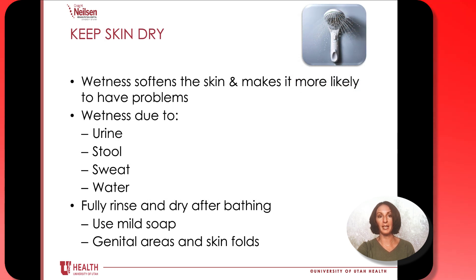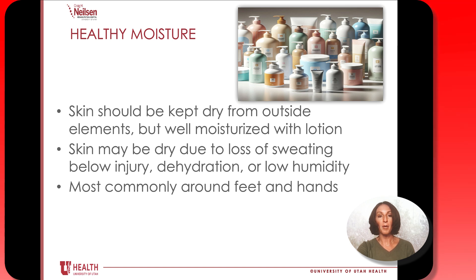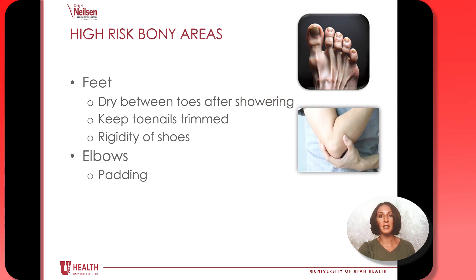We want to make sure your skin is staying dry. If you do have a bowel or bladder accident for any reason, we want to help you change right away because that moisture can build up and cause skin problems. We want to make sure we're fully rinsing and drying after you take a shower, using a mild soap and drying in between any genital areas and skin folds. While we want to avoid external moisture, we also want to make sure your skin is staying well moisturized — using any lotion of your choice is great, especially around the hands and feet. Be especially mindful of bony areas such as feet and elbows. For feet, make sure we're drying your toes after a shower, that your toenails are staying trimmed, and that your shoes aren't too rigid or tight.